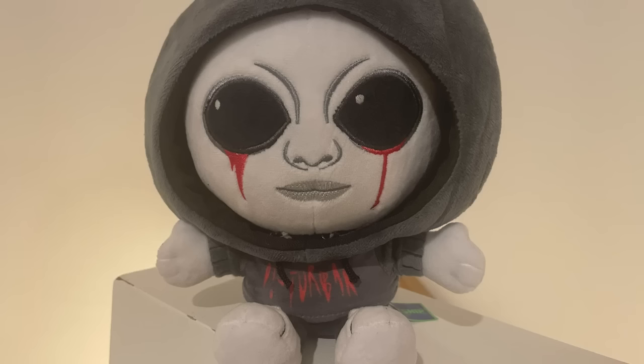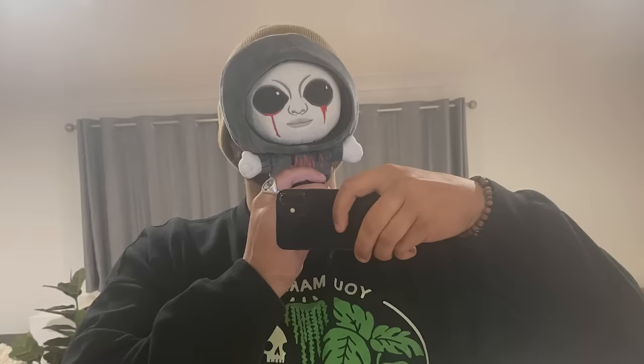You can now order a disturbing plush and the link is in the description and pinned in the comments.